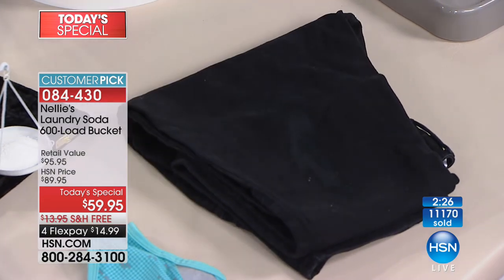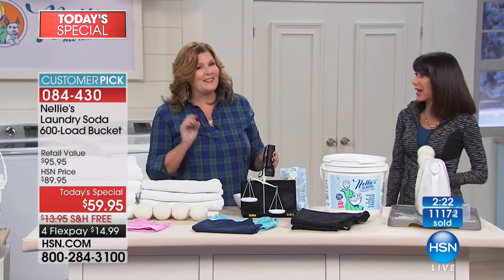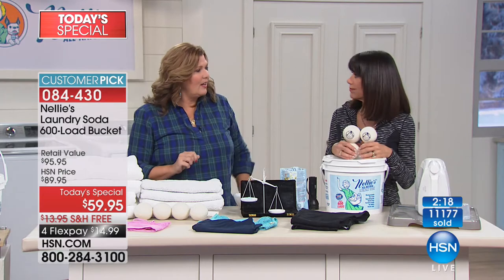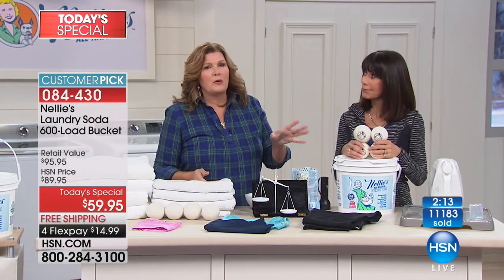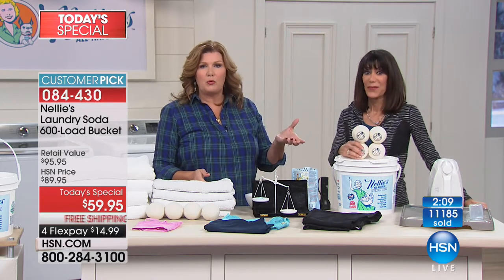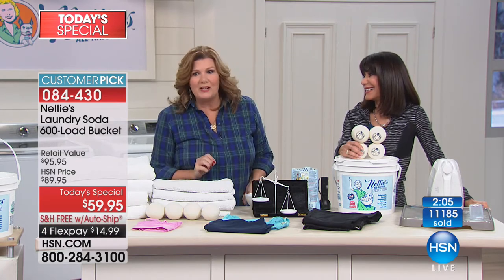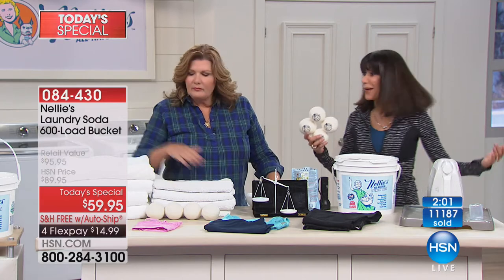If it was a liquid detergent, they're notorious for that. They're mostly water — at least 80% — and you're paying to ship water. The liquids are just crazy. You could just use a little tablespoon of Nelly's instead.